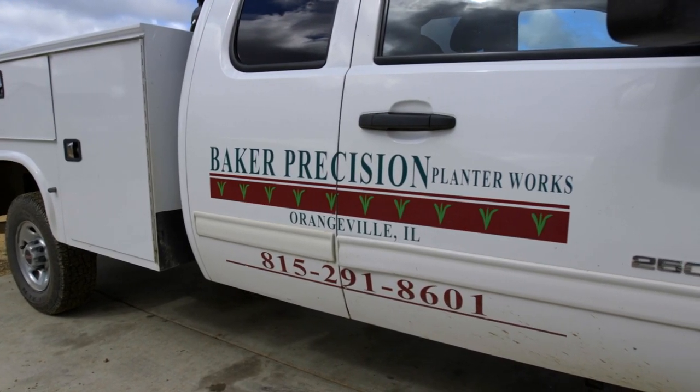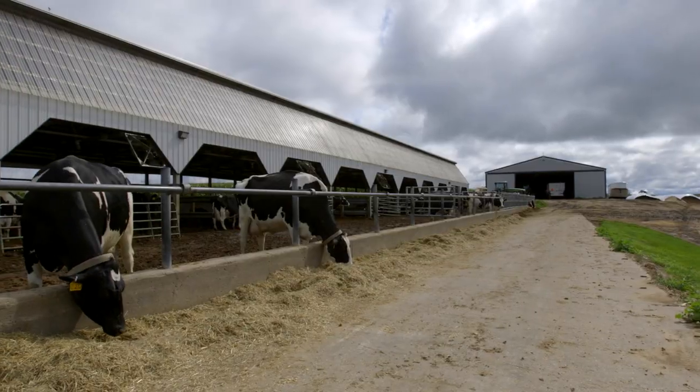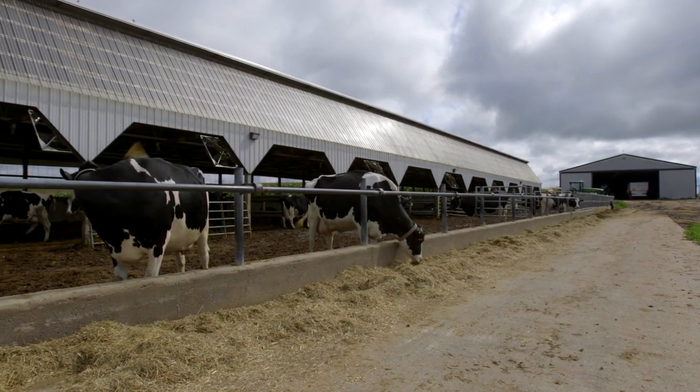Mark, this is a farm that never ends with activity because it's diversified, not only in agriculture but agricultural businesses. That is correct. We've got a lot going on in this farm and it's a family farm, and we do precision planting. We're precision planting dealers — Baker's Precision Planter Works. My boys do custom bagging for forages and such. And on top of that, the dairy farm. So yeah, we try to keep busy.